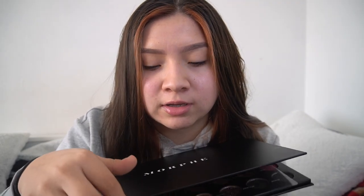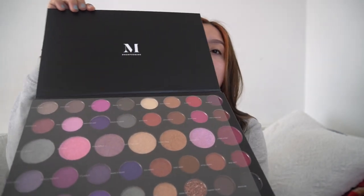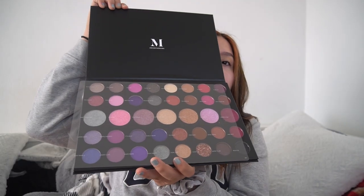I got this palette from Cyber Monday and I'm gonna try it out. I've been wanting this palette for so long, and I finally got it — I think it was 50% off. I'm so excited, it's the Morphe 39S palette. You guys have probably already seen it, but I love opening new palettes!